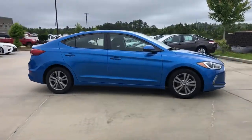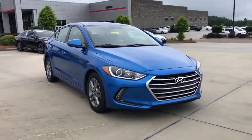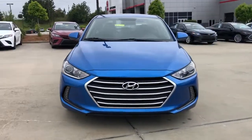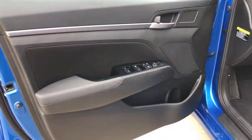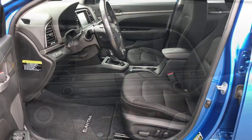The following are some of this vehicle's highlighted options: sunroof, moonroof, keyless entry, backup camera, satellite radio, keyless start, heated mirrors, Bluetooth connection, steering wheel audio controls, heated front seat, and multi-zone AC.